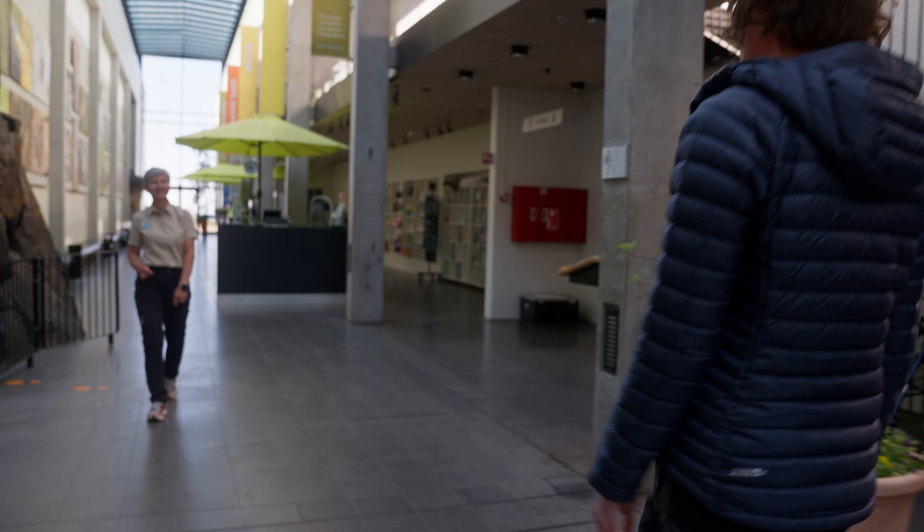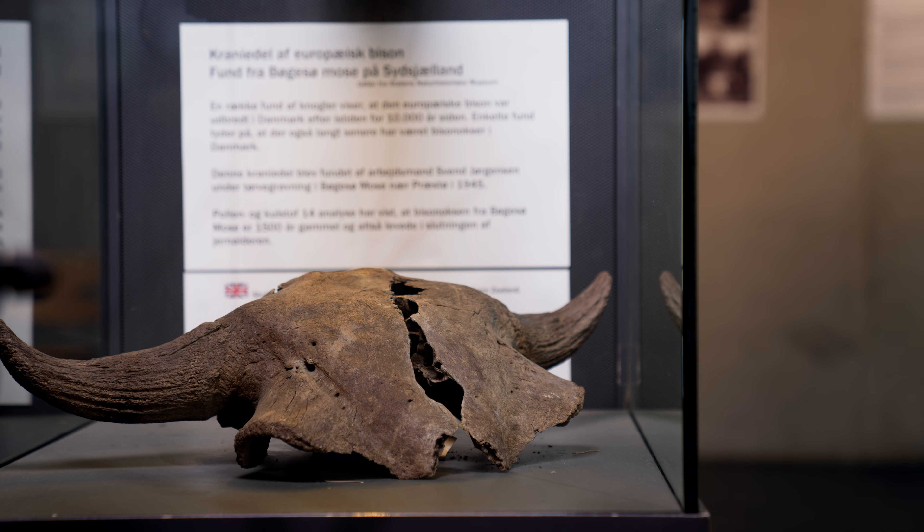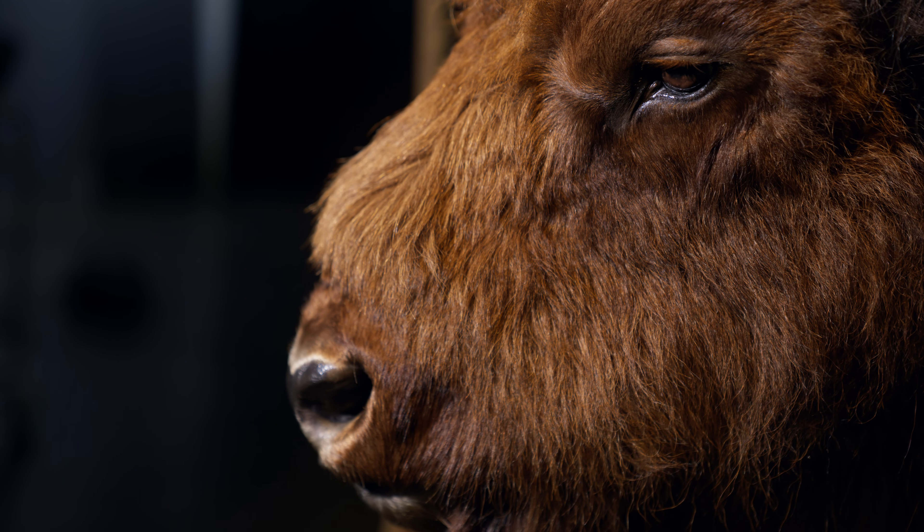I have come to Natur Bornholm, a museum on the island, to meet Hannah, a local biologist and nature guide who has worked closely with the bison project since its beginning in 2012.